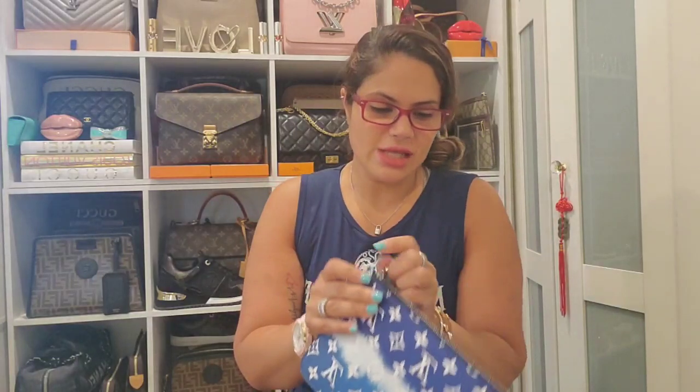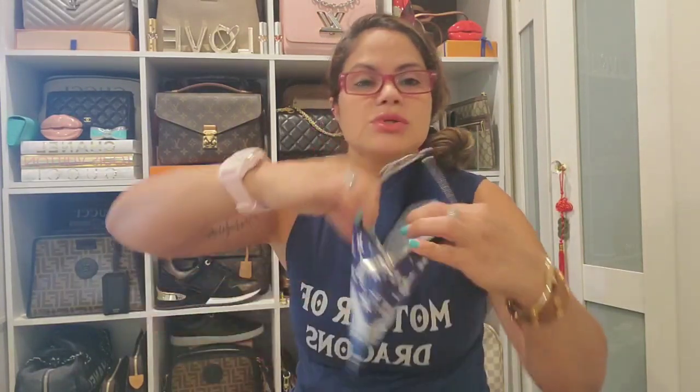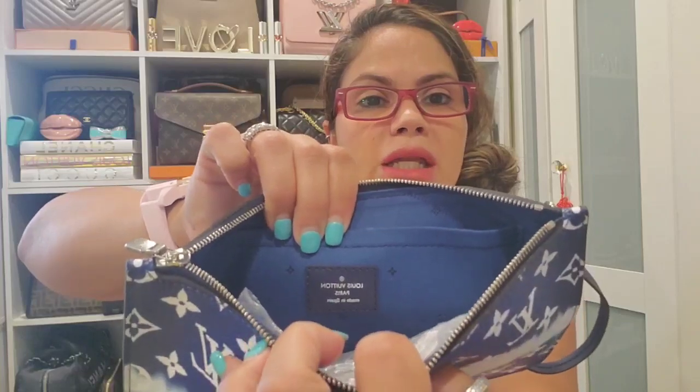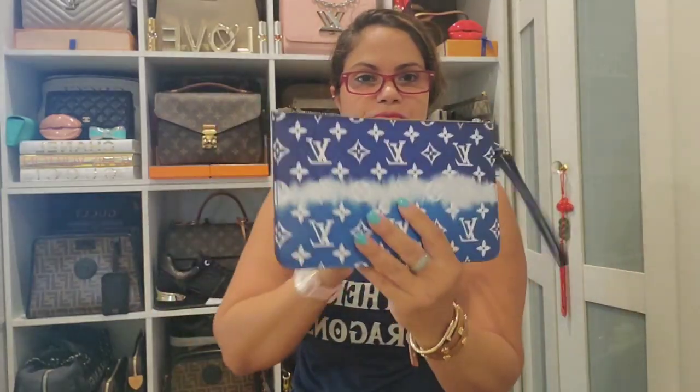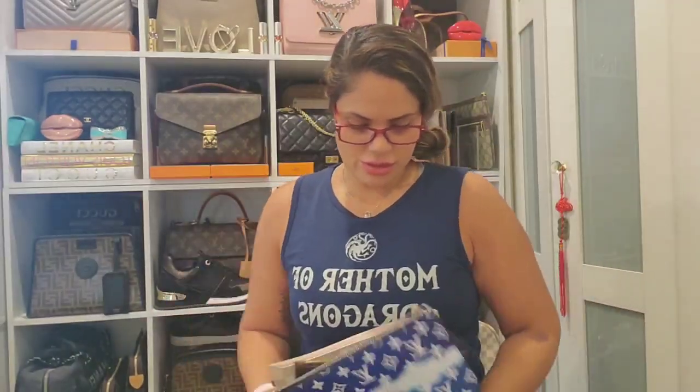You guys know I wanted the pouch from the Escale collection, so I got that — and this one is made in Spain. It has that gorgeous blue interior and of course that silver hardware. So these are the three pouches that I have, and hopefully soon I'll add the monogram.